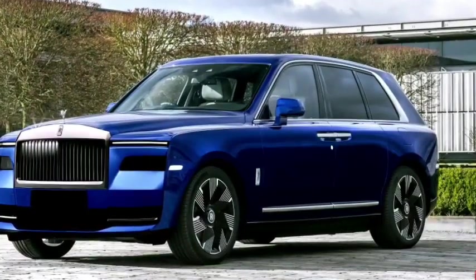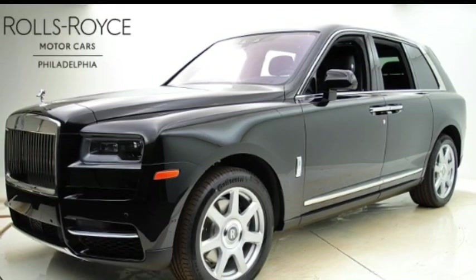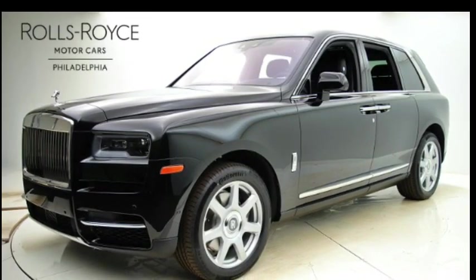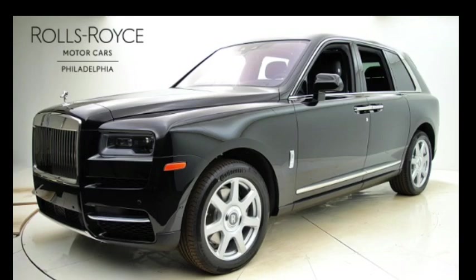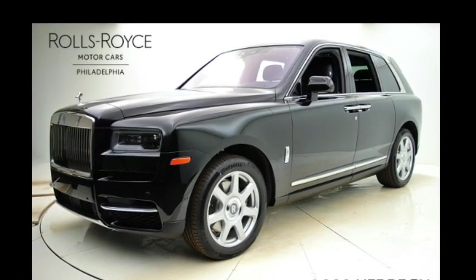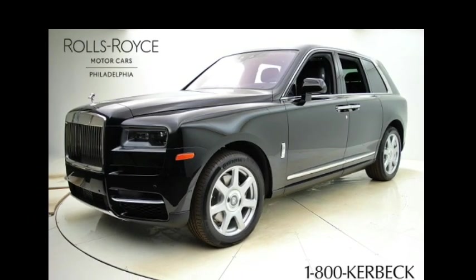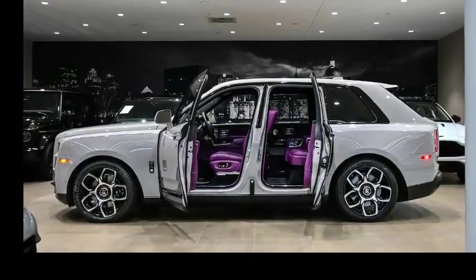Rolls-Royce is known for its attention to detail, and the Cullinan is no exception. The interior is adorned with beautiful wood veneers, handcrafted metal accents, and exquisite leather upholstery. Every element is carefully crafted by skilled artisans, ensuring a luxurious and refined ambience.